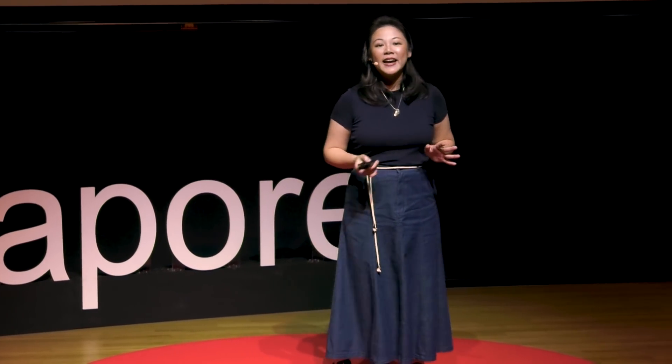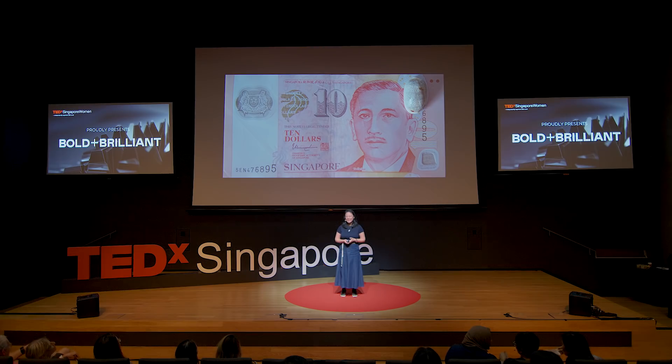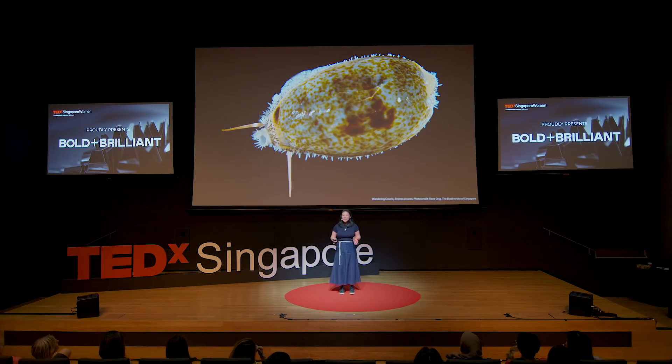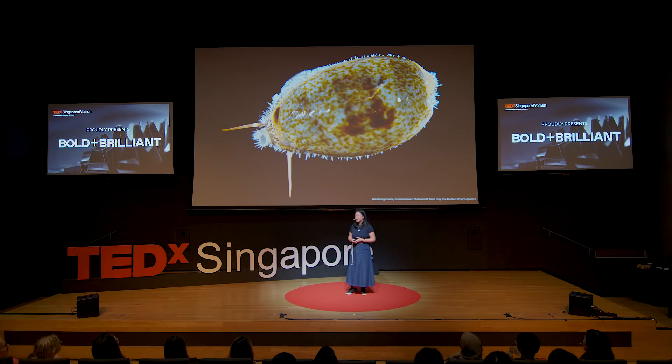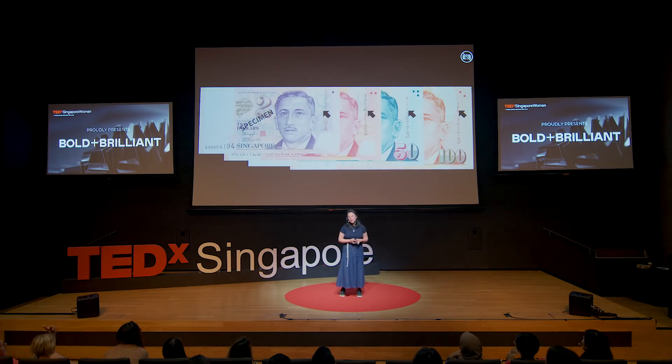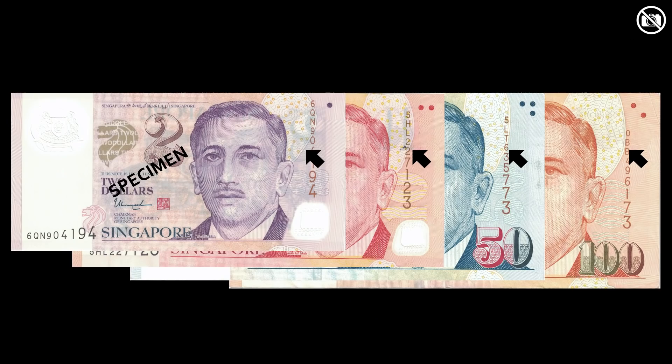See behind President Yusof Ishaq? There's an outline there — that's where it's hiding. It's actually a cowrie, which is a type of sea snail that can be found in Singapore. This particular shell outline of the sea snail can be found on every denomination of our Singapore dollar notes.